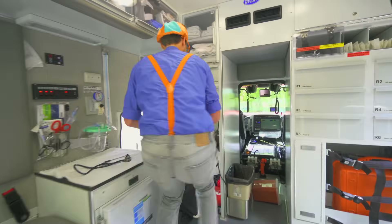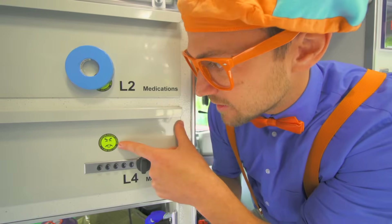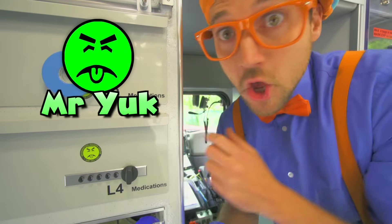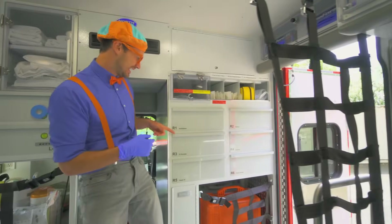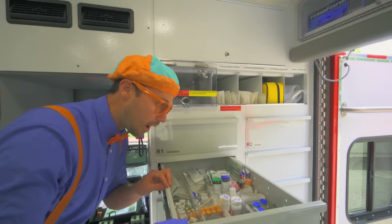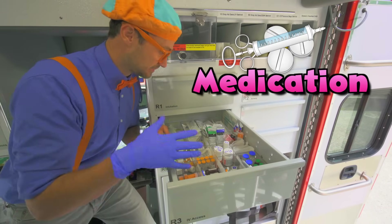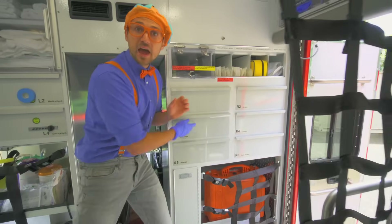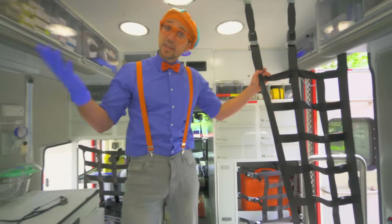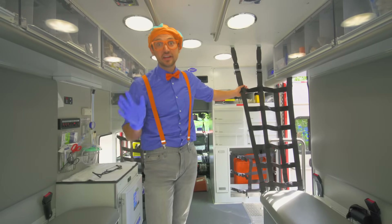Look at this — it's Mr. Yuck! If you ever see Mr. Yuck somewhere, do not eat it, don't drink it, and we should probably stay away. Let's look in another cupboard — wow, a lot of medications and things to help people if you're in trouble. If you ever need to ride in an ambulance, be nice and calm because the people in here are just trying to help you.